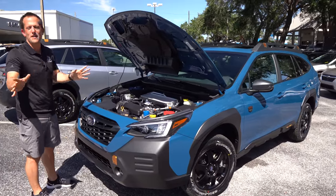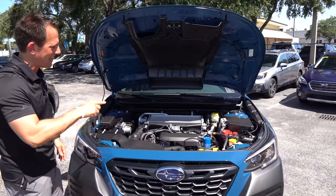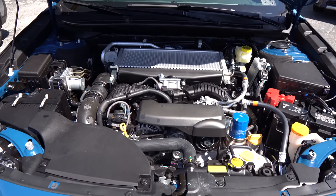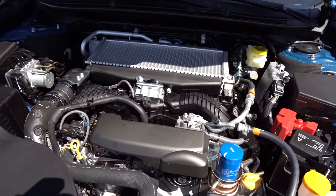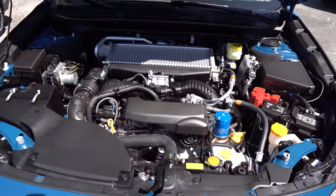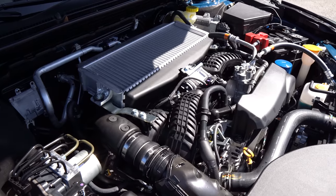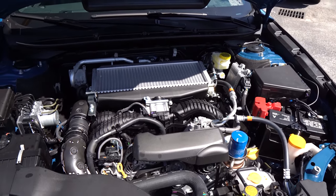We got the hood popped. You do have a prop rod — Subaru smartly moved it all the way over to the passenger side. You can see that top-mounted intercooler because we have turbocharged power. In this 2022 Outback Wilderness Edition, you're looking at the 2.4-liter flat-four engine, turbocharged, 260 horsepower, 277 pound-feet of torque. It is mated to a CVT. Zero to 60 in about 6.2 seconds, top speed around 118 miles per hour. The Wilderness Edition weighs 3,950 pounds. MPGs are around 22 in the city, 26 on the highway. The gearing has been revised to a 4.44 gear set.